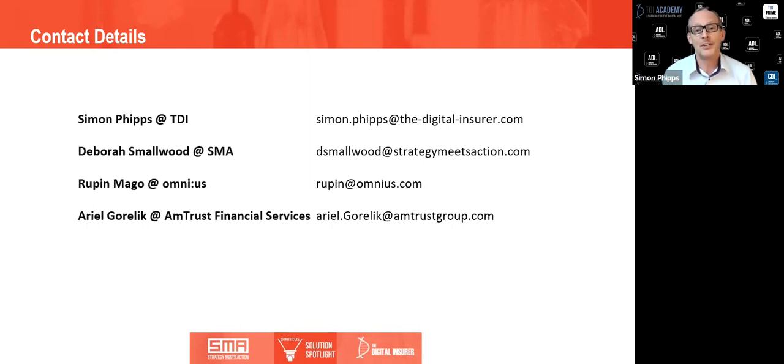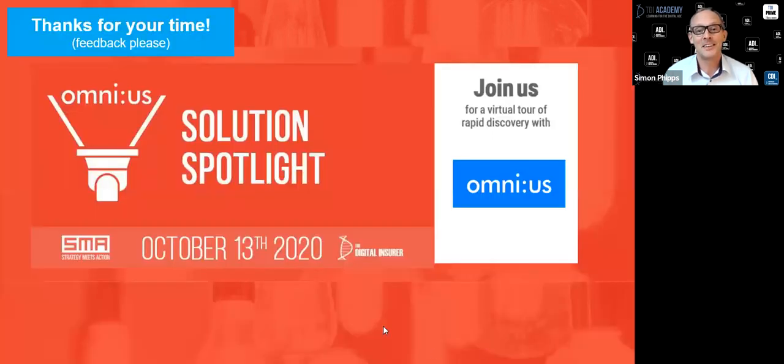A big thanks to everybody — Ariel, a huge thanks and Rupin also. It's been a really authentic discussion. Deb, thank you for so eloquently navigating the discussion — it was a really rich one. Most importantly, a big thanks to all our listeners around the US and perhaps more widely. We hope you found it to be a good investment of your time. We appreciate that time is money and we're going to finish one minute early — giving you back a minute of your day. Thanks everybody and enjoy the rest of the day.